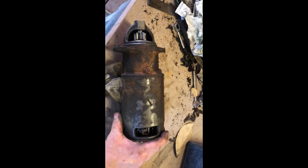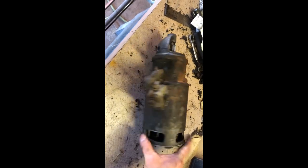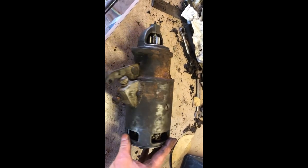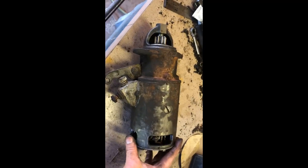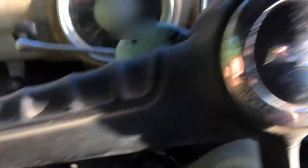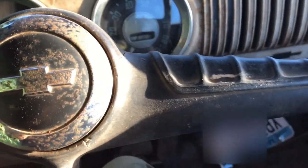I took the starter out and cleaned it up a little bit. I don't have a ton of faith that it's gonna work, but we'll see — try to clean it up with the brushes and whatnot. Sun's going down, starter's back in. Let's give it a test — got a battery and a charger in it. Let's see what happens. Hit that pedal, hope it turns over.